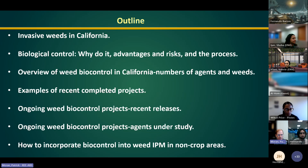I'll talk a little bit about invasive weeds in California, the definition of biocontrol, why do it, some advantages and risks, and the process. I was specifically asked today to talk about the research process and the regulatory process. I'll then give an overview of weed biocontrol in California, focusing mainly on projects we at USDA ARS recently completed or are working on now, and finally integrating weed biocontrol into weed IPM. I'm focusing on non-crop areas such as forests, pastures, rangelands, riparian zones, wetlands, and aquatic habitats.